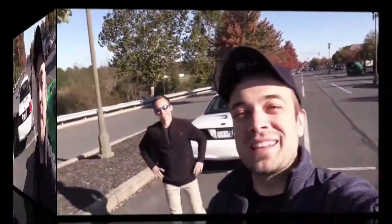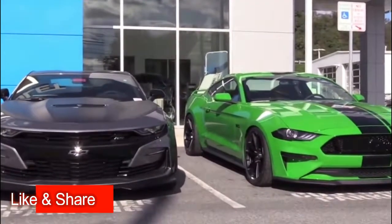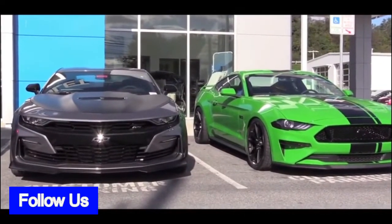Welcome back. I recently got a chance to test drive and review the 2019 Camaro SS 1LE package and definitely liked it. Having also owned a 2019 Mustang GT, that puts me in a good position to do a solid comparison between the two. In this video I'm going to go over 10 key differences between the 2019 Camaro SS and the 2019 Ford Mustang GT.